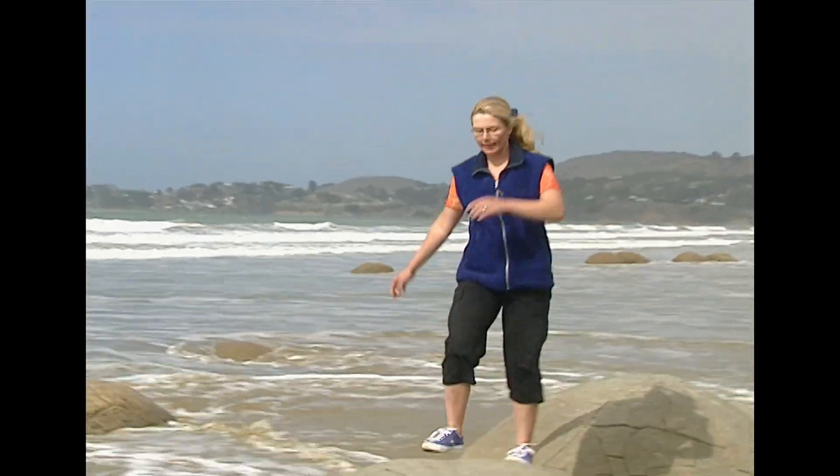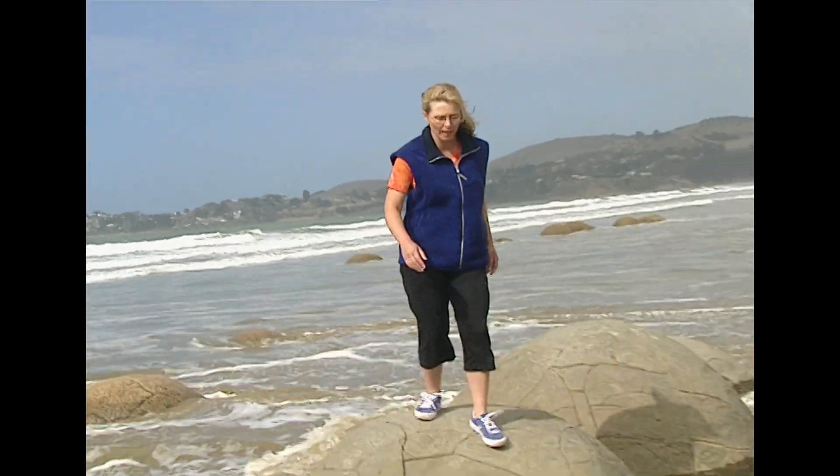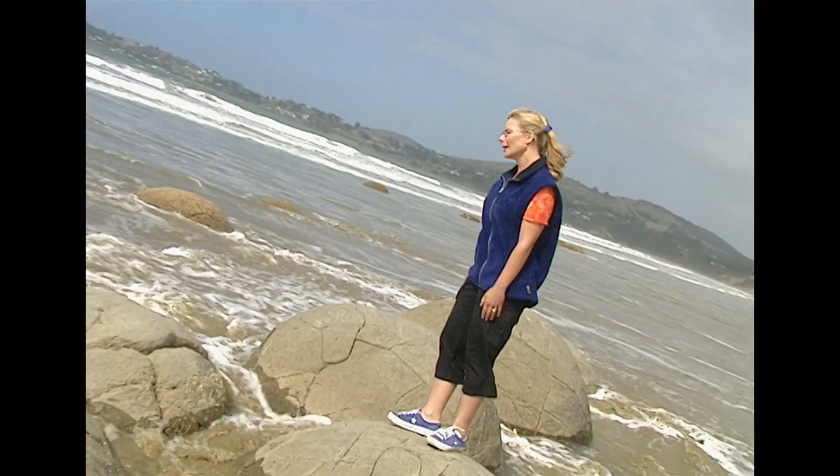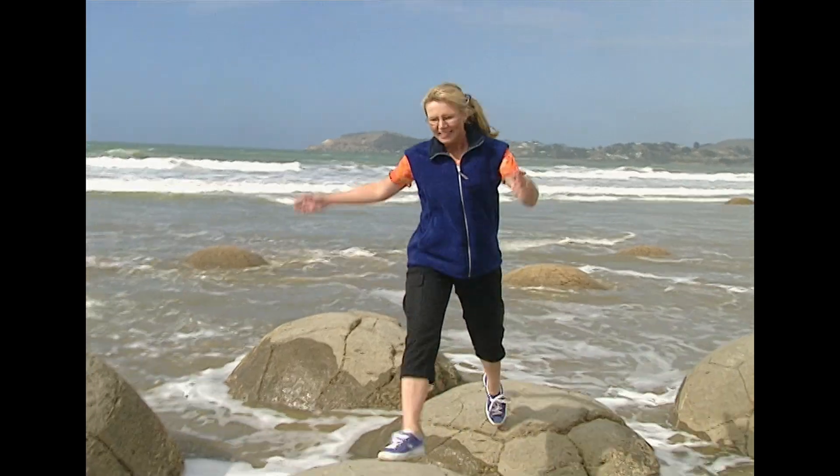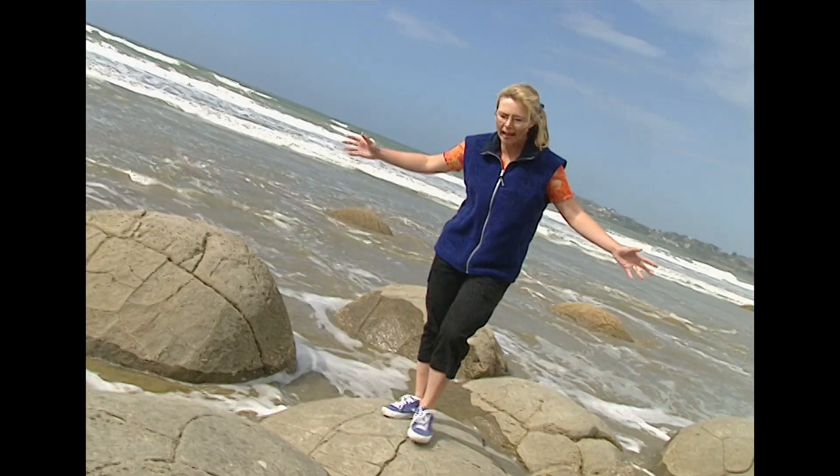One day — maybe not for hundreds of years from now — but one day the boulders here at Moraki will be gone. They'll be eroded away by the tide and the weather. But while they're here, it's our job to look after them, just as good scientists do. I'll see you later.